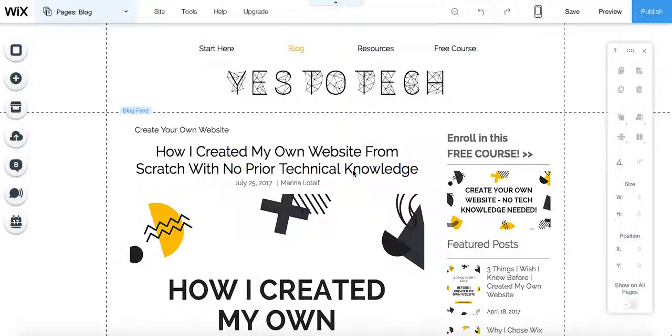Hey everyone, I'm Marina Lothai from Yes to Tech, and I empower entrepreneurs and small business owners just like you to create a website from scratch with no prior technical knowledge. Wix is not usually the blogging platform of choice for many people — usually you choose something like WordPress or Blogger. But today I'm going to show you why using Wix is amazing and can actually boost your website's SEO and traffic and make all of your blogging needs so much easier.